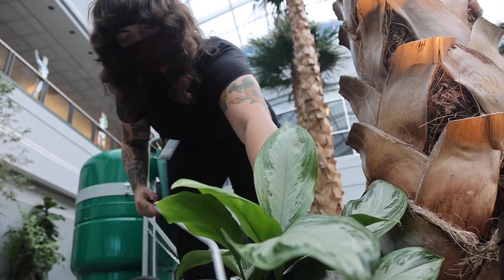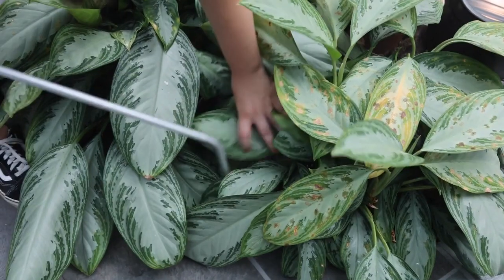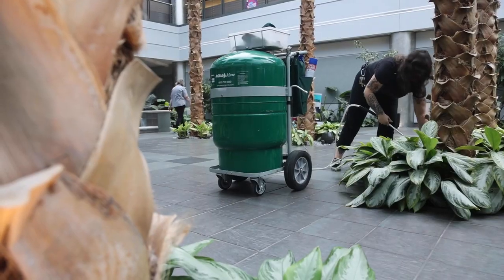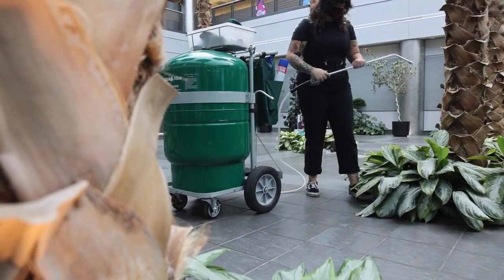Our company is called Potting Shed and we basically specialize in interior plant design and installation and maintenance, mostly for businesses, some residential accounts as well, and mostly interior but we do also do some exterior as well.